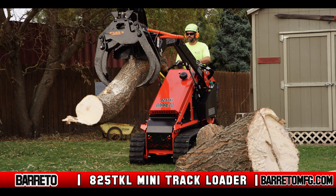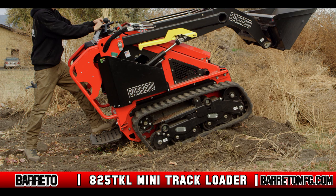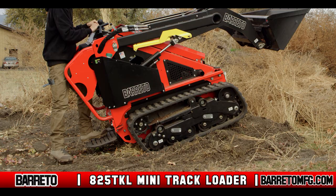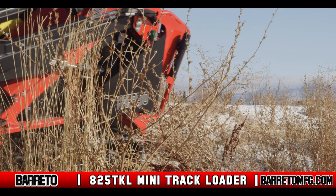The size of the 825 TKL allows it to maneuver around homes, buildings, and trees. It's incredibly nimble while remaining extremely powerful. Every 825 TKL is equipped with an operator safety switch and the innovative tip over protection, which utilizes the machine's incline sensor to shut off the fuel supply and lock the TKL in the event of a rollover situation.